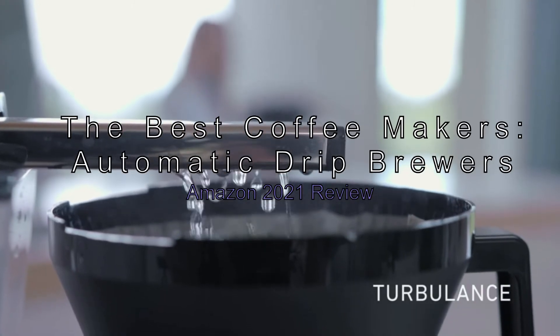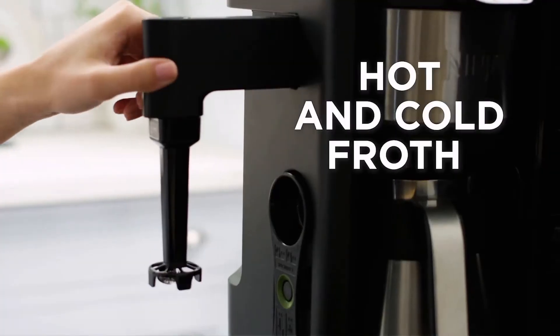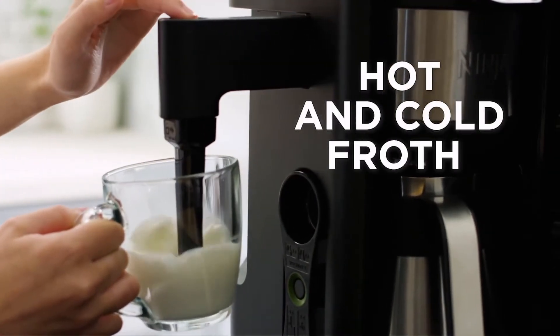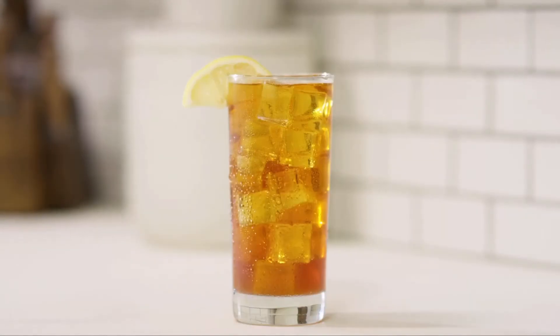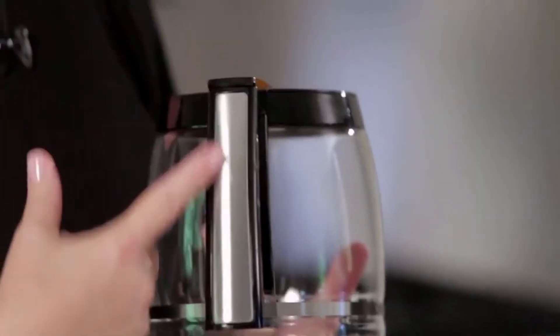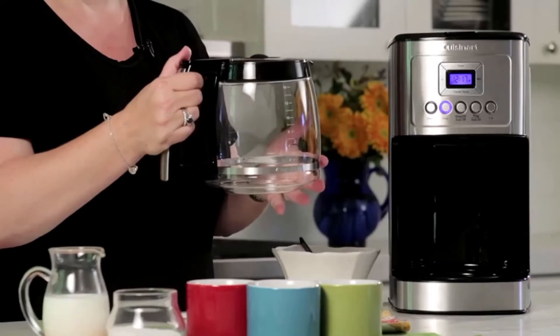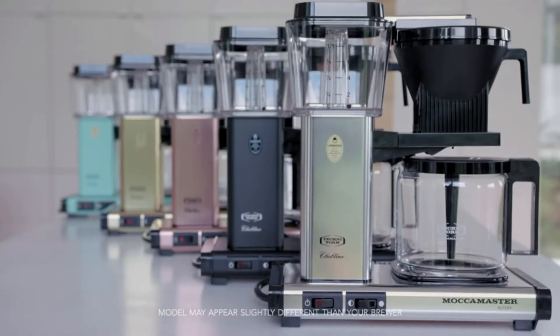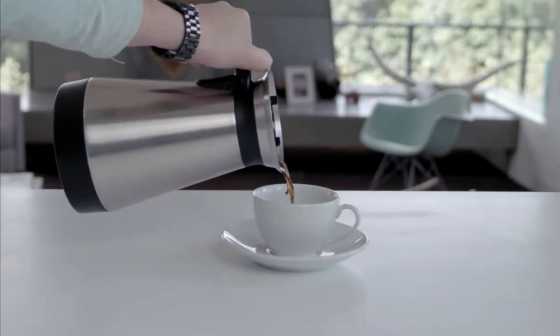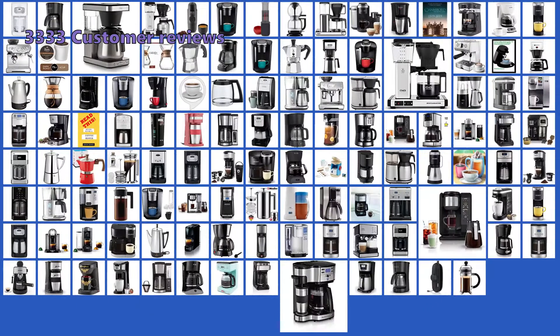The best coffee makers — automatic drip brewers Amazon 2021 review. Recent research has shown that more than 60 percent of Americans drink coffee on a daily basis, so there's a good chance you already own some type of coffee maker. We have analyzed 3,333 customer reviews and looked at 117 products to give you this top 5 video review.